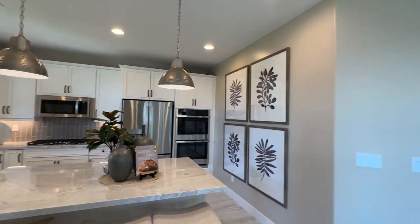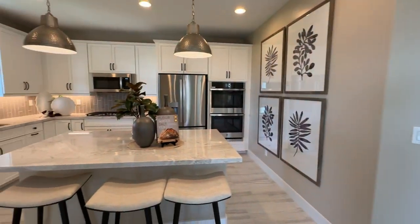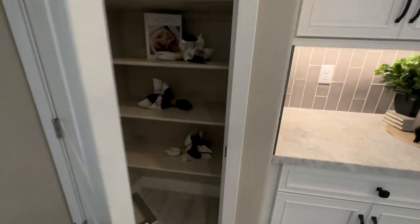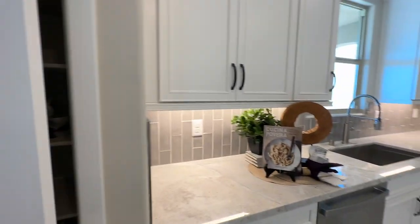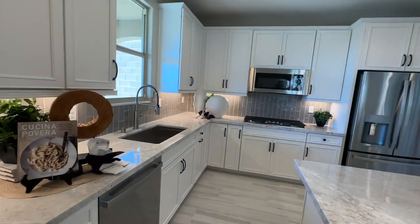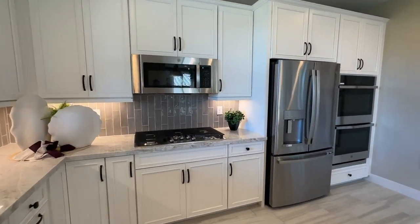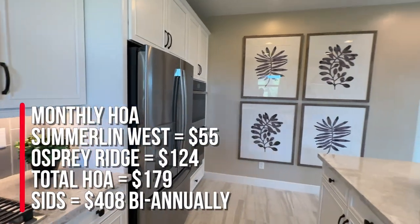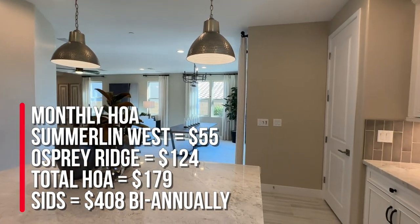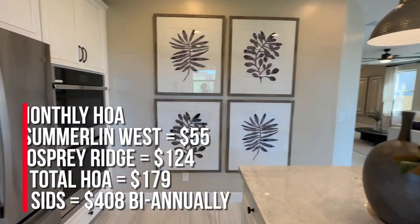Most of the specced homes have white cabinets, which is a hot seller — a lot of people like white cabinets. I can't tell you what the base price is because the sheet only tells me what the specced price is. Good size kitchen. This will be a gated community with two HOAs: Summerlin West HOA at $55, and this community at $124, equaling $179 a month. The SIDs are $408 biannually.